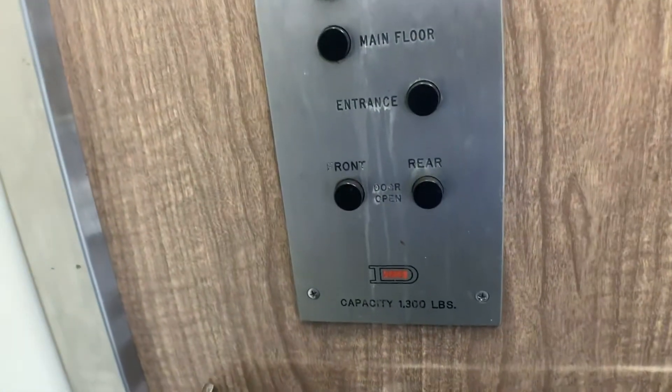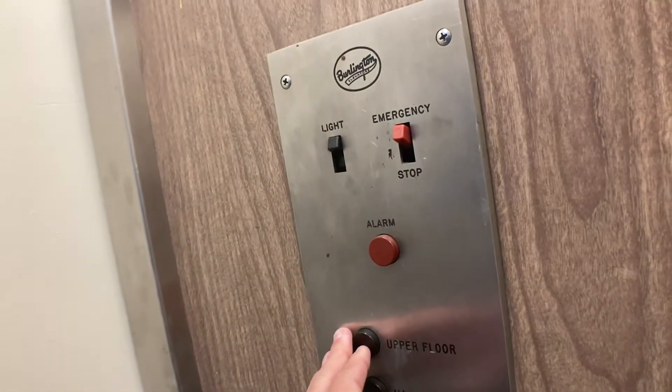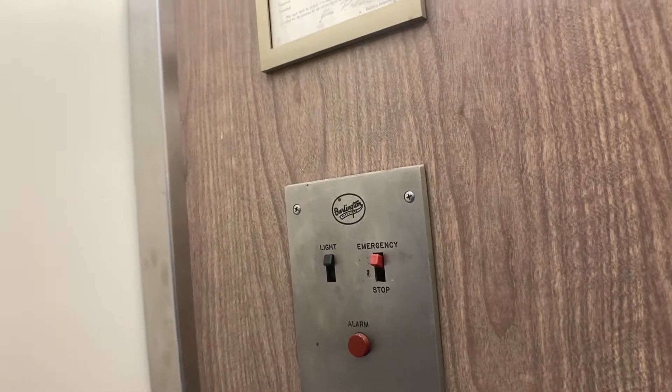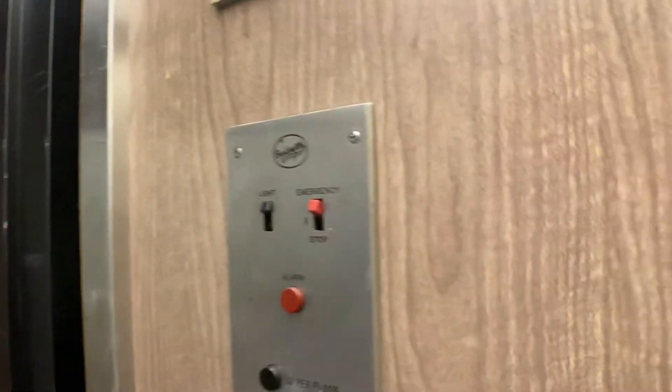Anyways, we'll take it for one more spin. 1,300 watt capacity. And we will end it on the entrance level.